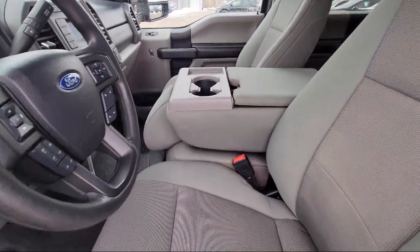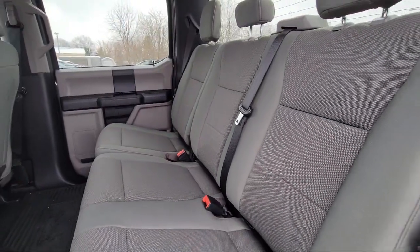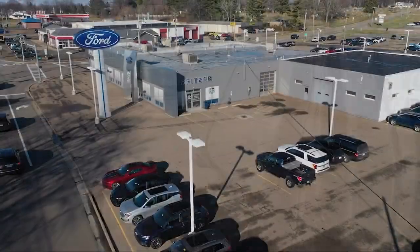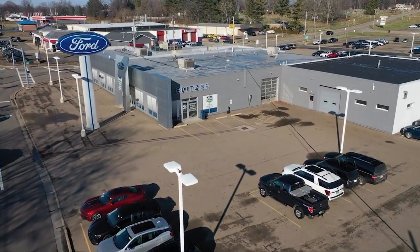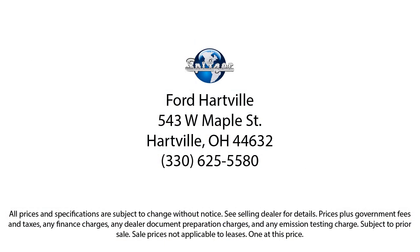Saving you more since 1904. The Spitzer family of dealerships is proud to provide our friends and neighbors with the best purchasing and owning experience in Ohio. We have a friendly staff and provide a fun atmosphere for our guests. We offer the best value for the lowest price. So give us a call or stop by Spitzer Ford Hartville today where our world revolves around you.